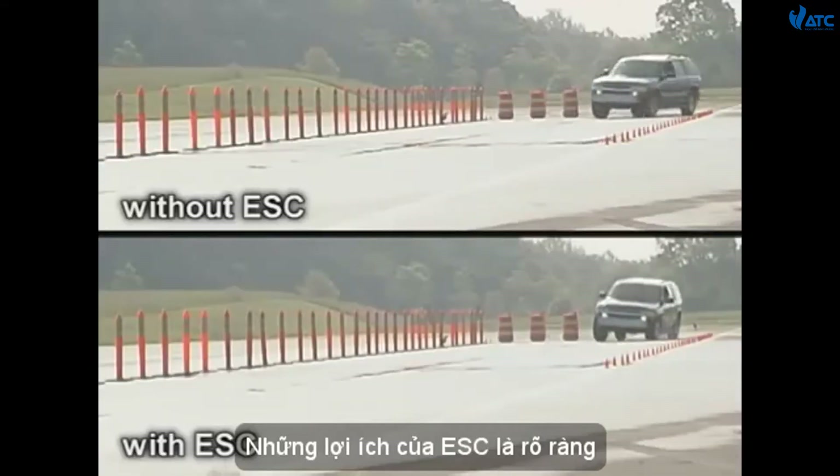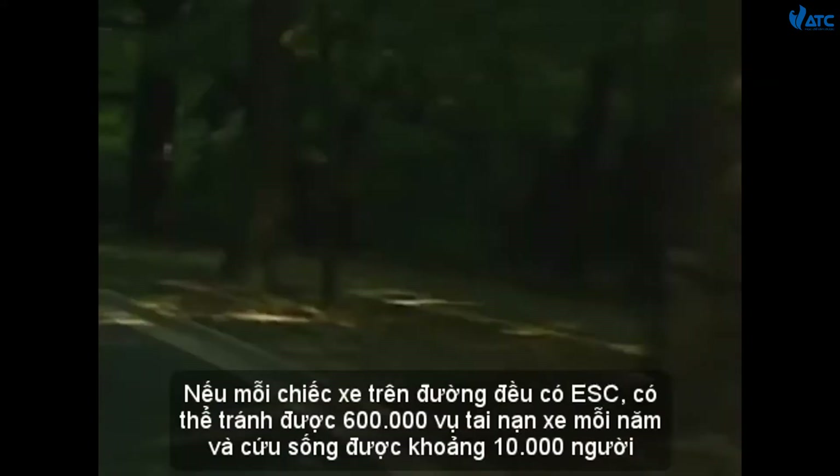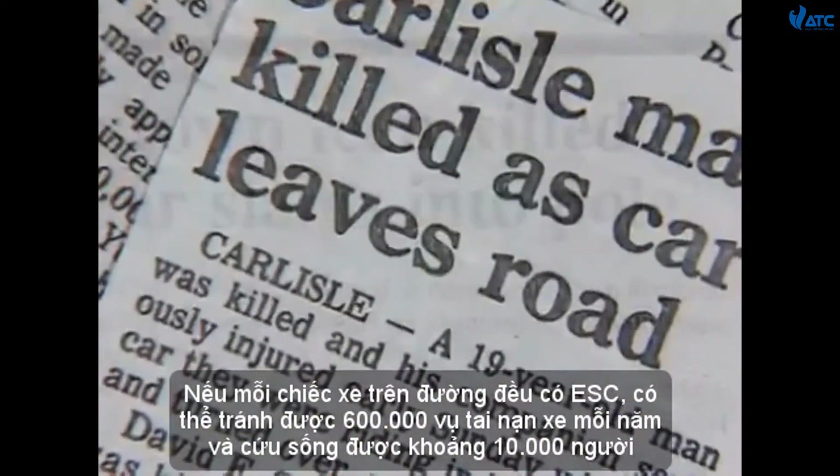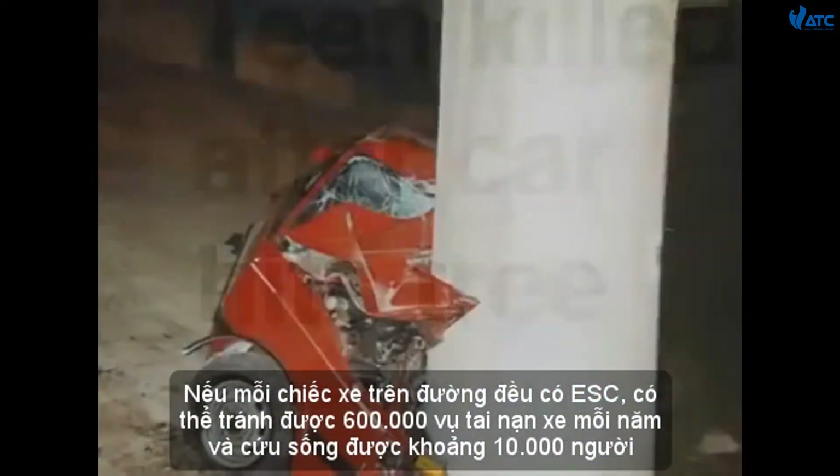The benefits of ESC are clear. If every vehicle on the road had ESC, we might avoid as many as 600,000 single vehicle crashes each year, and save as many as 10,000 lives.